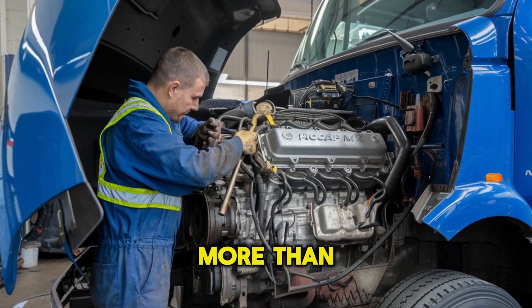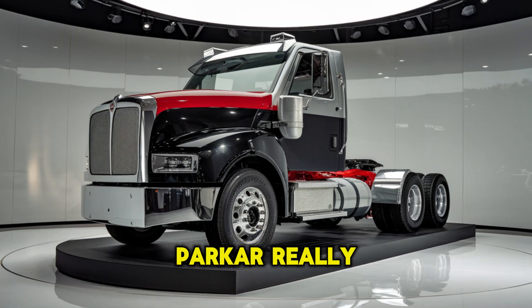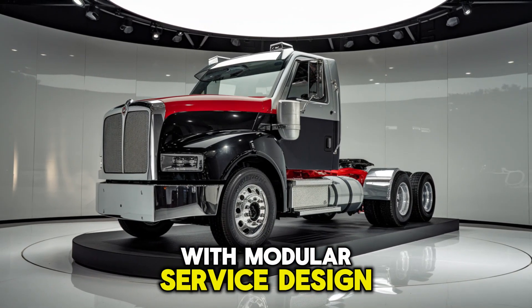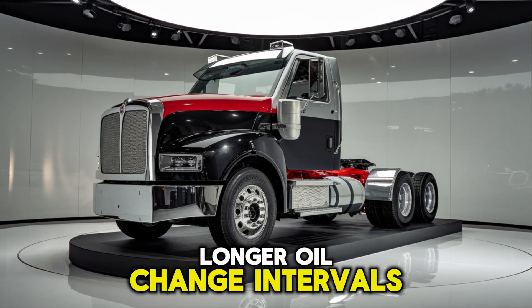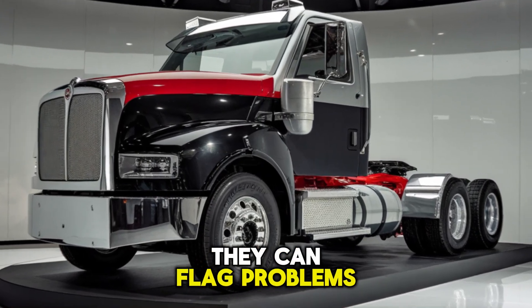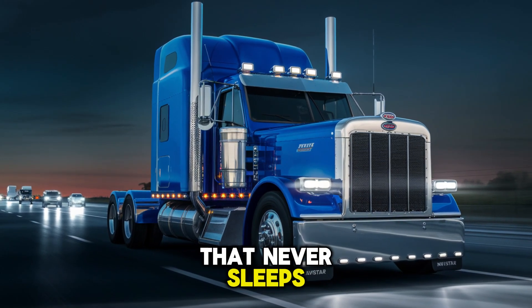What do drivers fear more than bad fuel prices? Downtime. And here's where Paccar really flexes. The MX-19 is being built with modular service design — easier access to components, longer oil change intervals, and diagnostics so advanced they can flag problems before they start. It's like giving your truck a built-in mechanic that never sleeps.